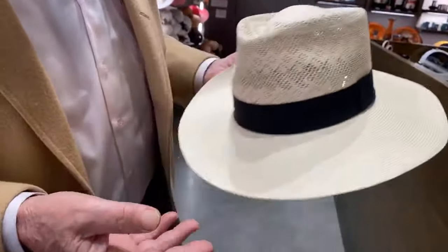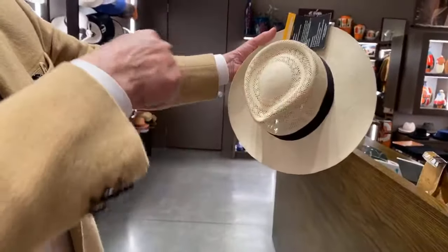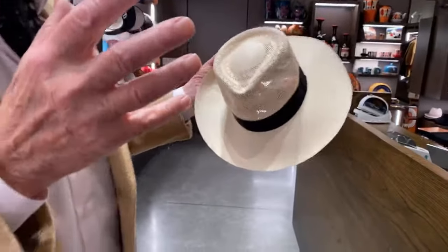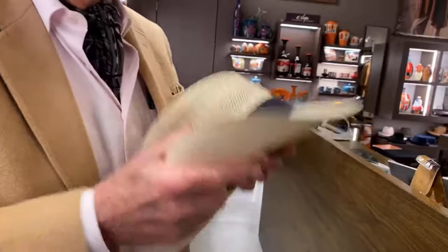And once in a while you can spray it from about this distance with a little water — to get it humid and then let it dry. I've never done that with my Panama hats. That's a good idea.